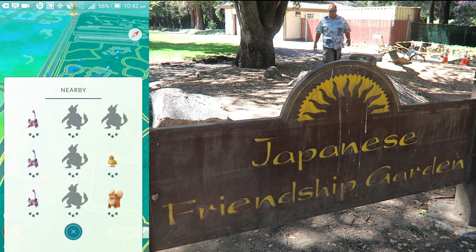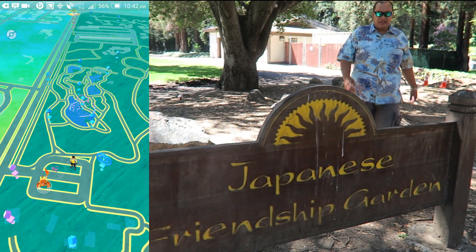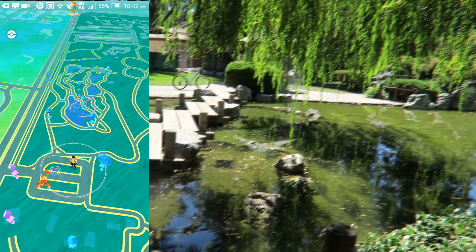Look, this looks like a breeding ground for Magmars — look at all of them! We're here at the Japanese Friendship Gardens of San Jose. Let's go ahead and check it out and see what we get.